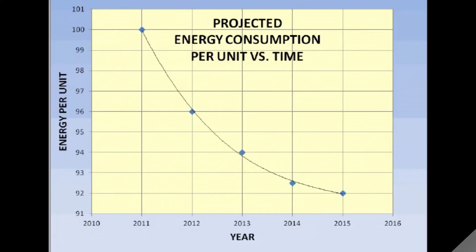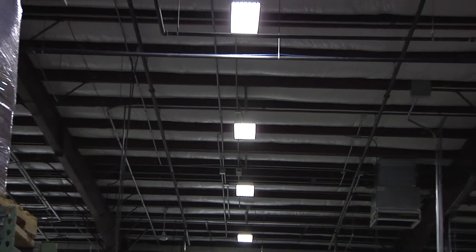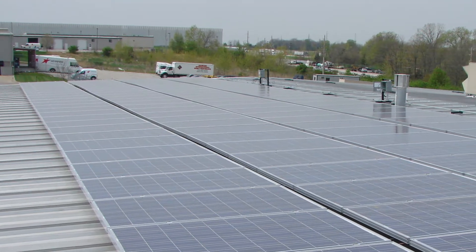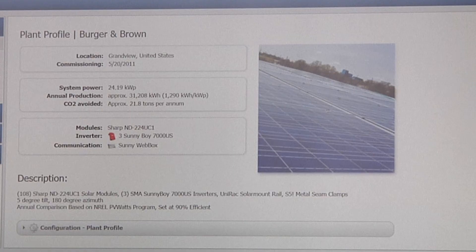At SmartFlow, we believe creating a sustainable culture and awareness is a good business practice that helps to conserve natural resources in our world. To that end, we have upgraded our facilities with efficient T5 lighting and have installed a 25 kW solar array, helping to mitigate energy consumption.